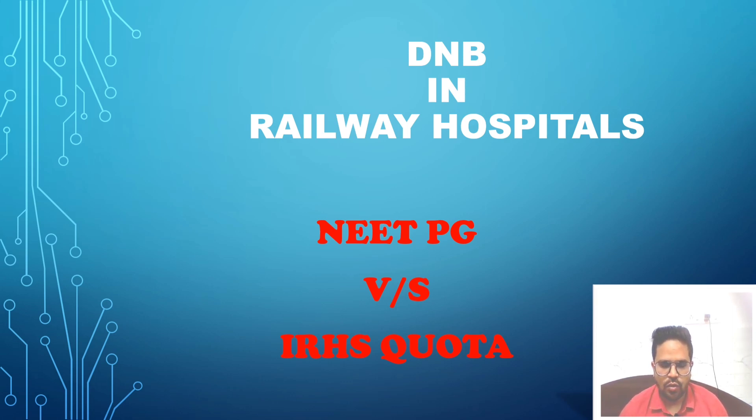In this video, we're going to discuss about the IRHS quota. So I hope you're going to like this video. Let's start the video now.